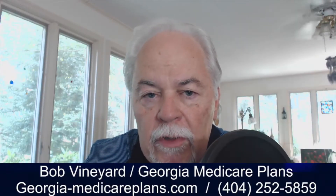Hi, this is Bob Vineyard with the Georgia Medicare Mini. Let's talk for a moment about cancer treatment and Medicare. It's a question that comes up quite often among people our age.